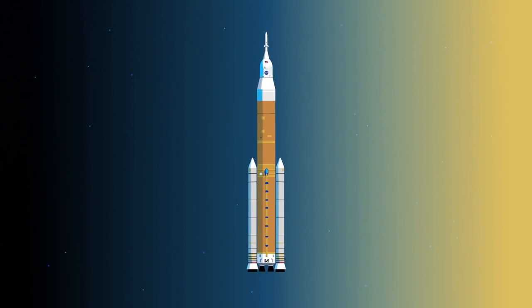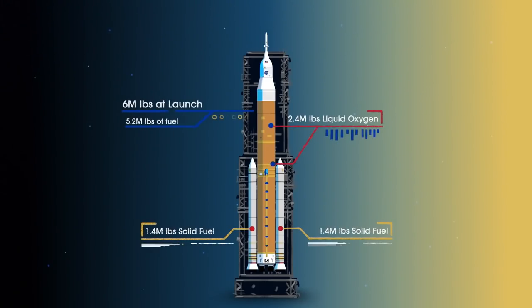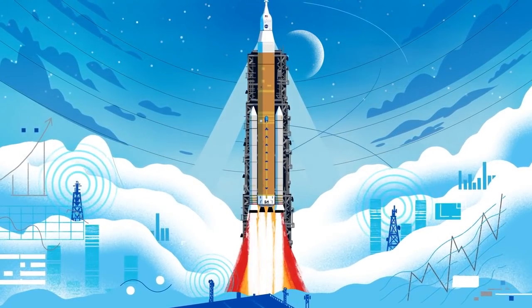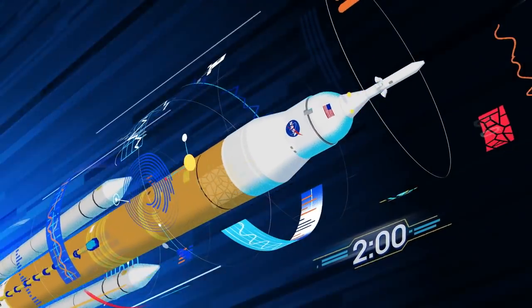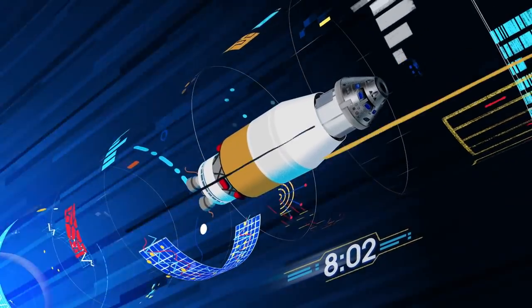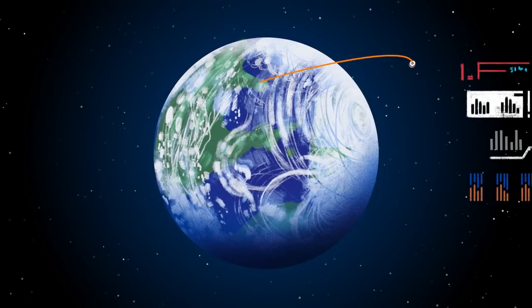Sitting on the launch pad, the entire rocket, fully fueled, weighs just over six million pounds — 5.2 million of which is just the fuel. Once ignited, there's no stopping what comes next. All four RS-25 engines and the two solid rocket boosters come to life, thundering the crew upwards. Two minutes after ignition, the solid rocket boosters are spent and released. Eight minutes after launch, the core stage is depleted and separated.